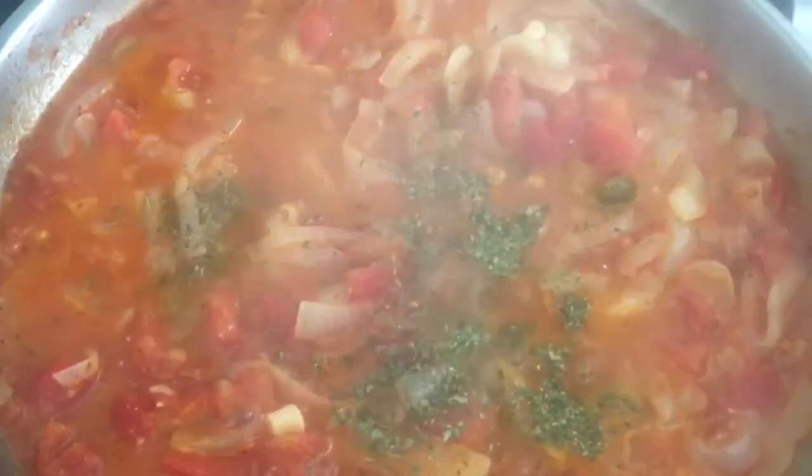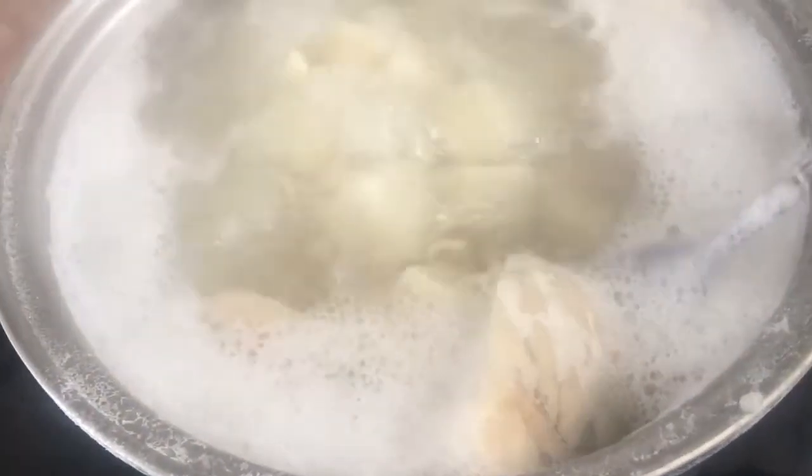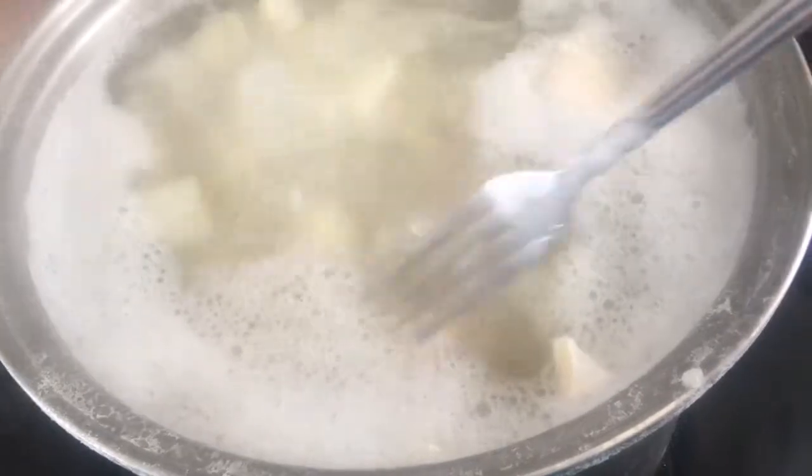While the sauce is simmering, I'm checking my potatoes to see if they're ready — trying to fish one out here. I want to see if the fork goes through easily. It's fogging up on camera but the fork goes through easily, so my potatoes are ready. My sauce has also thickened up nicely.